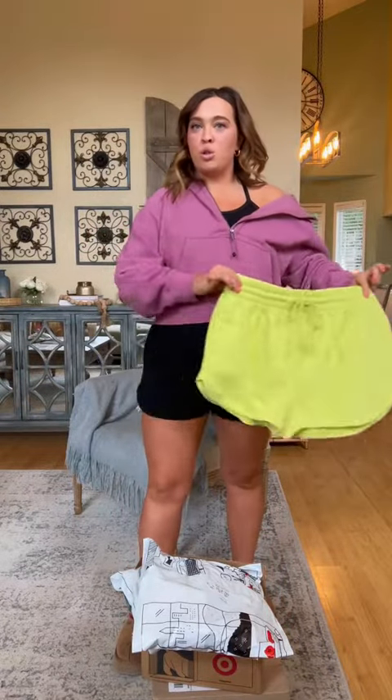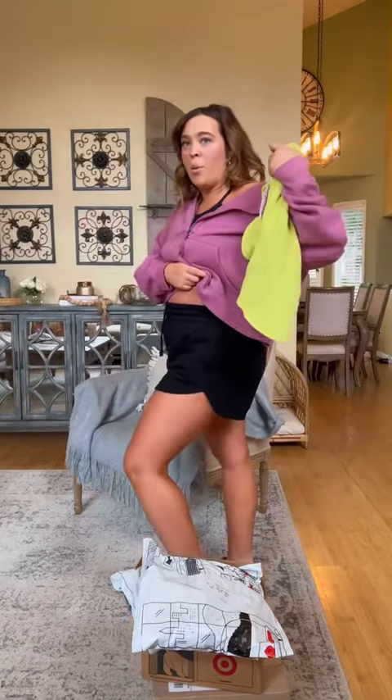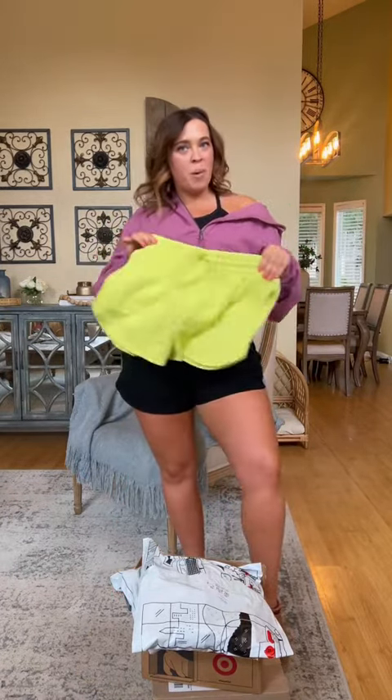These are my favorite $12 shorts from Target right now. These are the black ones — cozy fleece. They have such a good waistband. They're so cute. I had to have them in neon.